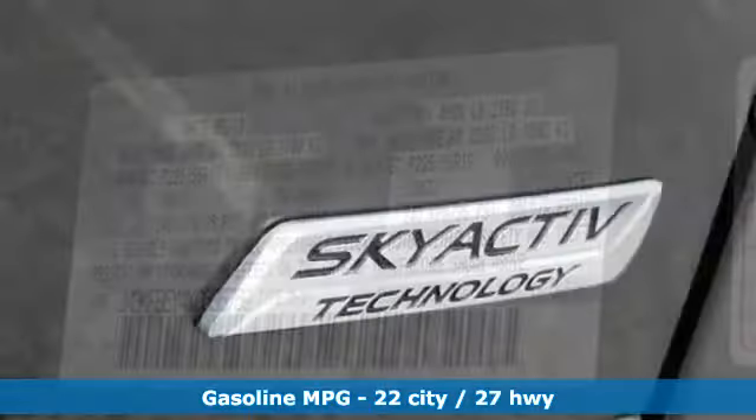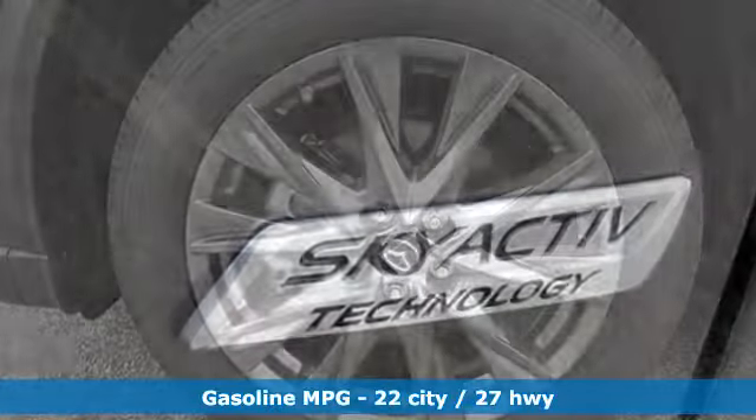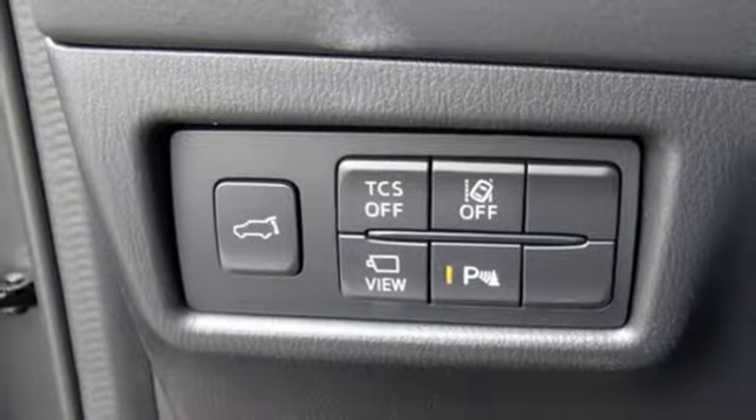Automatic transmission, heated and ventilated leather bucket seats, streaming audio, auto-dimming rear view mirror, dual zone climate control, power heated mirrors.